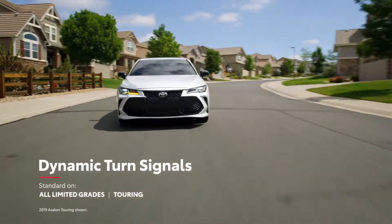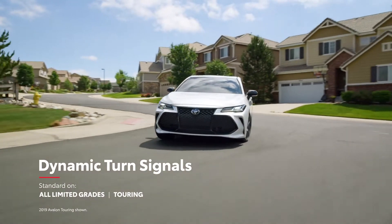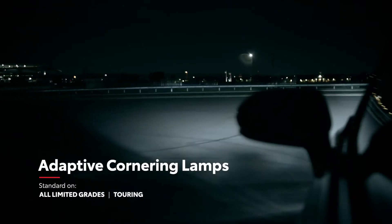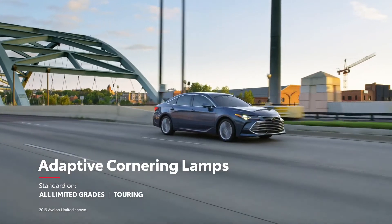Likewise, the dynamic auxiliary turn signals add a high-tech kick to everyday driving, and adaptive cornering lamps help to enhance visibility during turns, lane changes, and even parking.